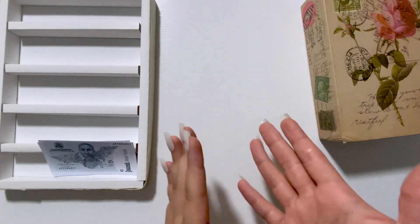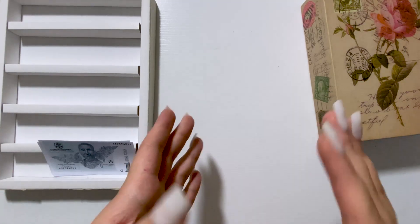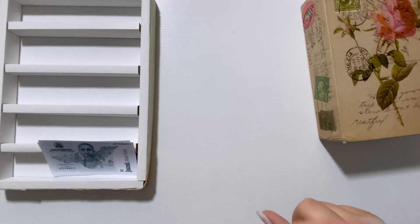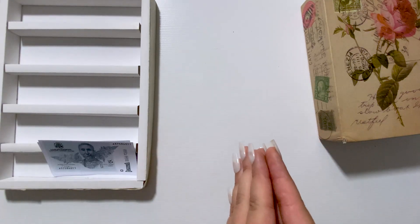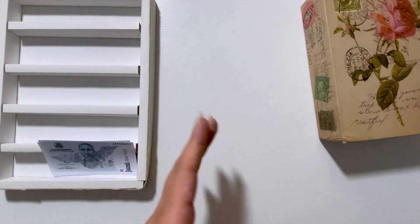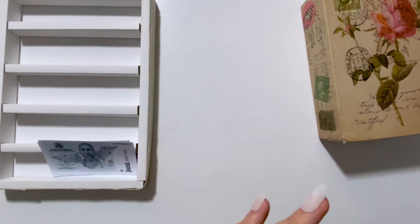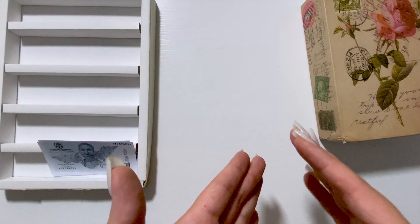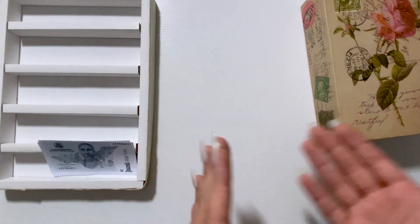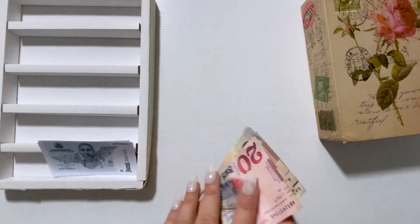Hi guys, welcome and welcome back to my channel — this is Cute Budgets. For today I'm stuffing my savings challenges. If you haven't checked my previous video about savings challenge stuffing where I stuff my first income from a coffee shop, make sure to check it. Also on my channel there is a giveaway for my free printables — write a specific hashtag in the comments to participate.